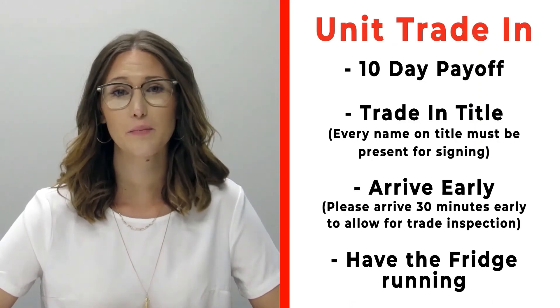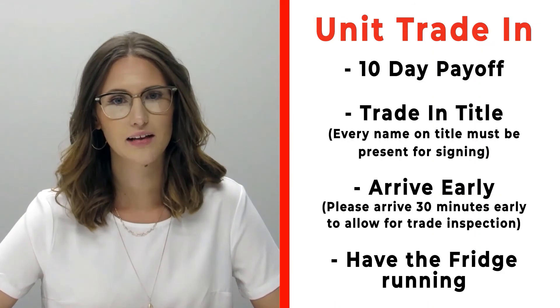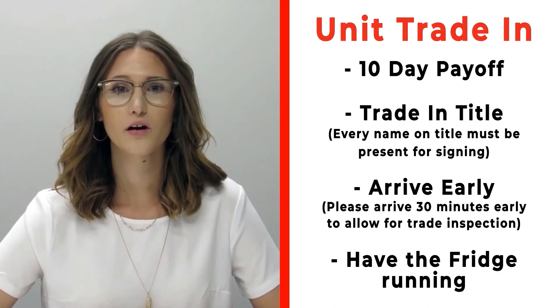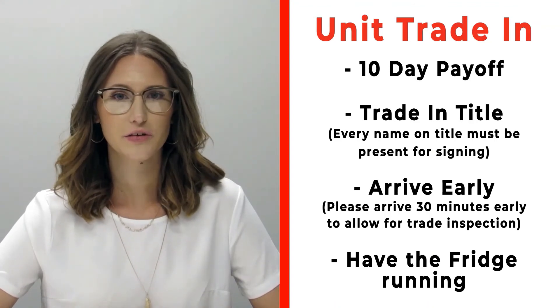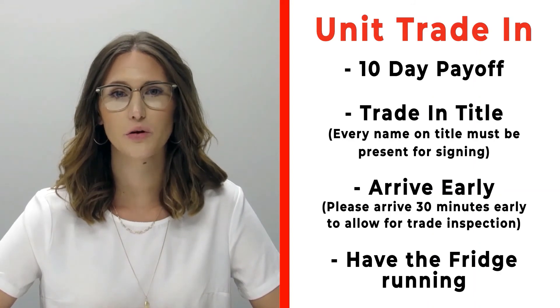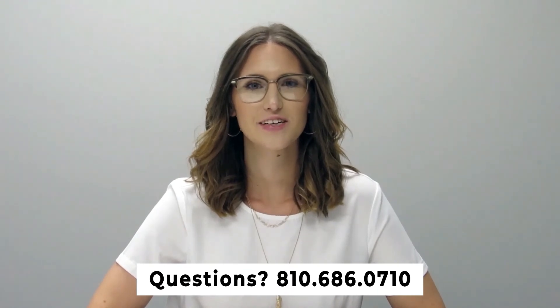If you have a trade that you're trading in with us, please make sure that you bring your 10-day payoff as well as your title, and all persons who will be listed on the title of that trade. Arrive 30 minutes early before your appointment time so we can properly inspect your unit, and make sure that you have the fridge on and running prior to arrival. If you have any questions, please feel free to give us a call at 810-686-0710. Thanks so much, have a great day.